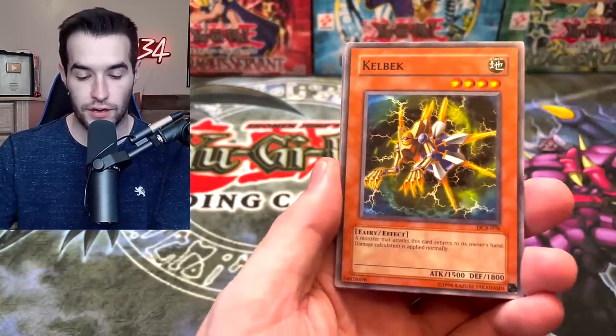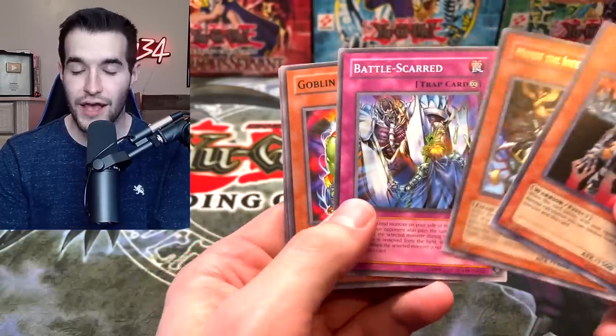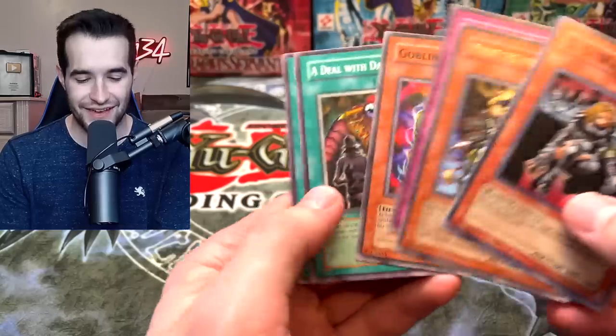Let's try another one. Shinato was really awesome — I now own two PSA 10s, one I pulled and graded myself and one I bought from Cool Trainer Ryan. We got a Kelbek, DD Warrior Lady — one of the better supers. Very battle-scarred but we love that card; it's a great Goat Format card.